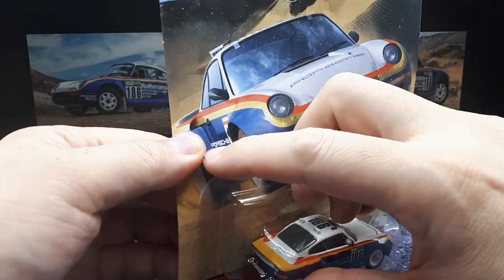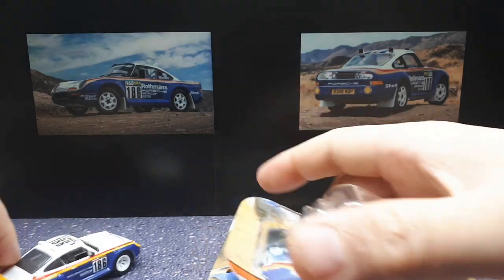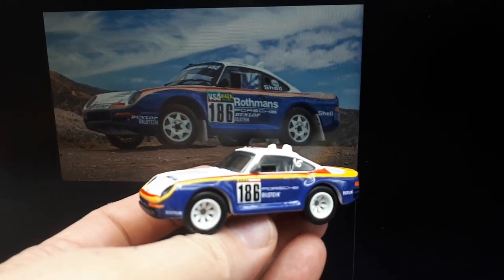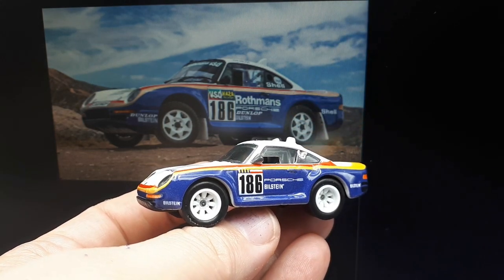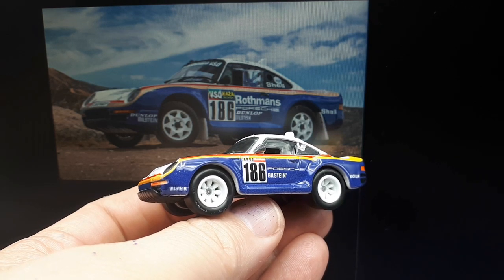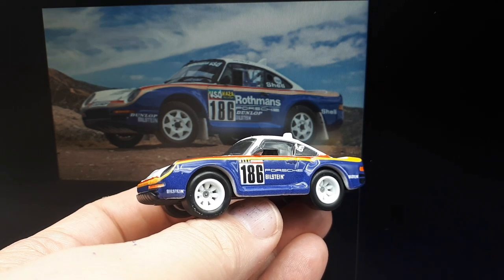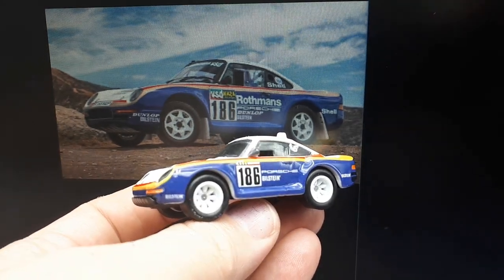Let's take a look — there are pictures of the real car. It seems very common that these diecast companies edit the graphics. Rothman's is missing because that's a tobacco company. Not particularly accurate — there's no Dunlop either; they didn't get the Dunlop licensing on this model. The wheels are obviously a bit off.